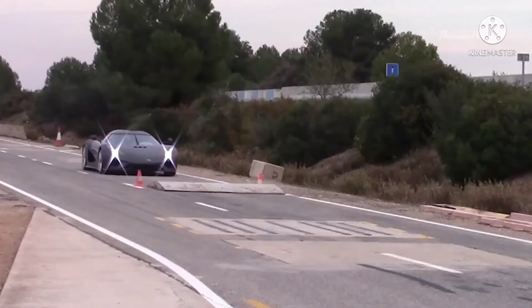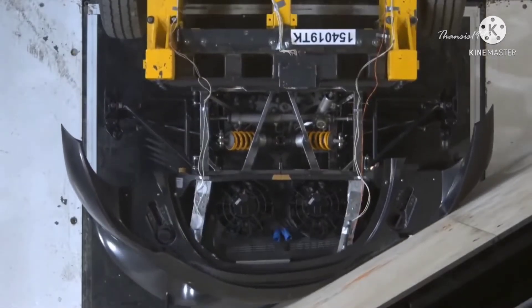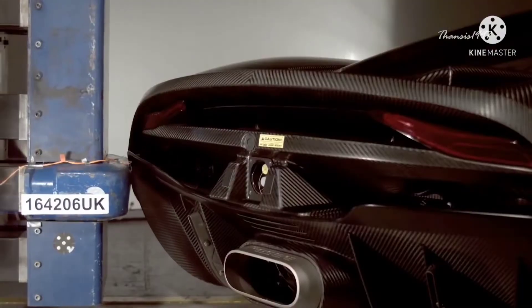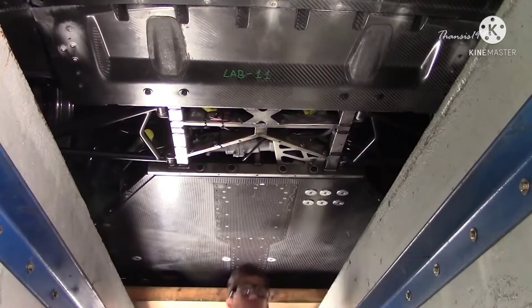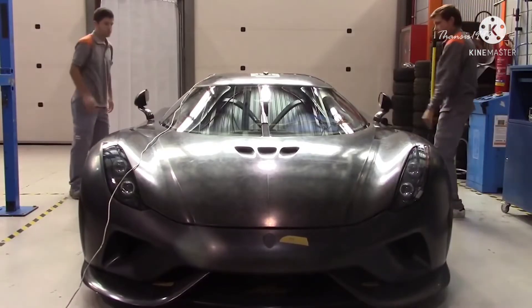Koenigsegg actually uses only one car for every test and repairs it each time. Most damages are on the exterior panels, which are relatively inexpensive compared to the chassis and other components. Koenigsegg only needs to make sure the chassis survives every test. That said, there are no safety ratings from NHTSA or Euro NCAP.